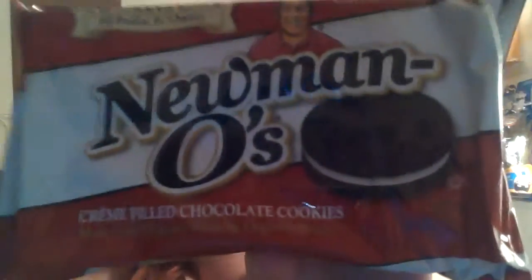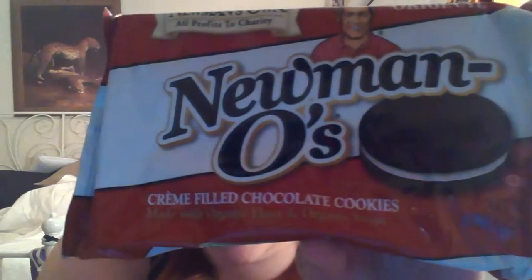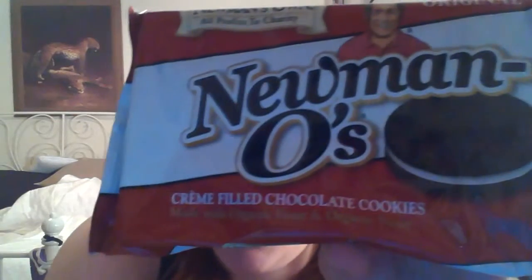Last but not least, probably my second favorite — the Newman O's. These are the chocolate cream filled chocolate cookies. They also have these in mint chocolate and other flavors I can't think of right now. As you can see there's a lot of different stuff going on, and not to mention they have organic tea, organic coffee, oils and vinegars, and all sorts of other stuff.